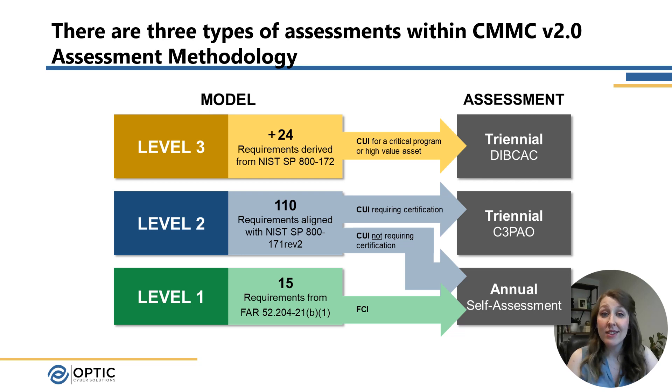And then we have Level 3, the highest level of certification, which adds an additional 24 requirements on top of the 110 at the previous level. Level 3 is reserved for companies with critical CUI or high-value assets. This level will definitely require third-party certification and will be conducted by the Defense Industrial Base Cybersecurity Assessment Center, or the DIBCAC. It's expected that most companies will only need to reach Level 1 or 2, but for those that do need Level 3, this definitely raises the bar.